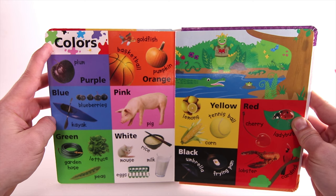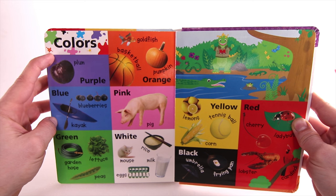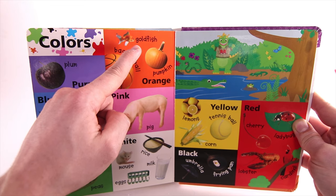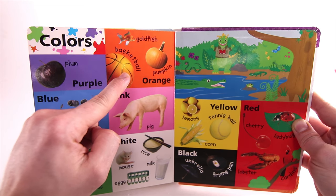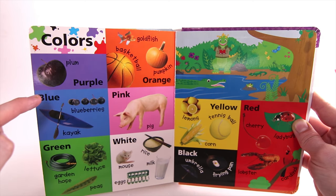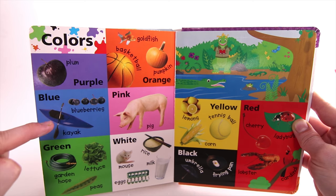Colors. Purple — like a Plum. Orange — like a Goldfish, Basketball, or Pumpkin. Blue — like Blueberries or a Kayak.